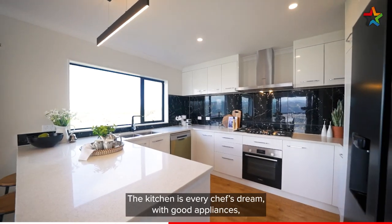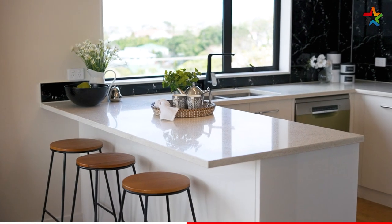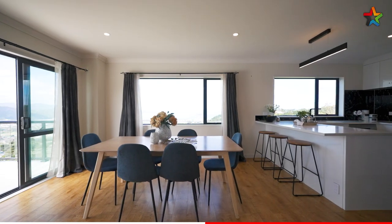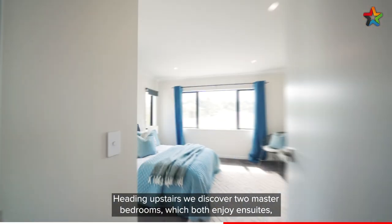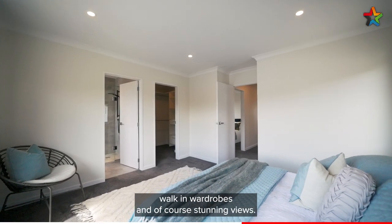The kitchen is every chef's dream with good appliances, lots of bench space and room for everything. Heading upstairs we discover two master bedrooms which both enjoy en-suites, walk-in wardrobes and of course stunning views.